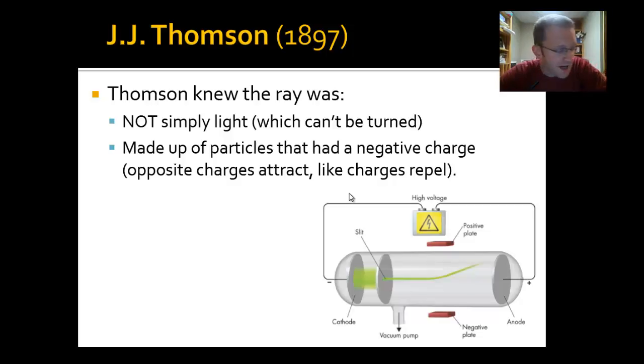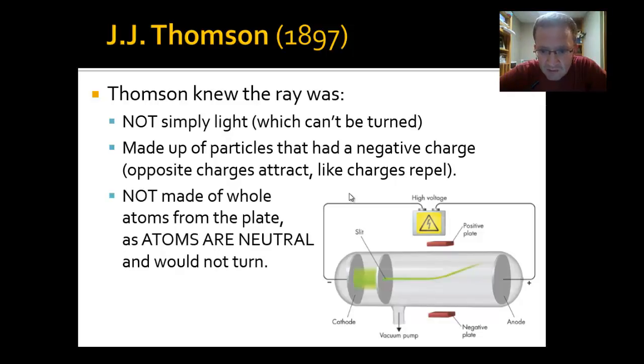So he believed the particles were negative. We also knew the beam could not be made of whole atoms, because atoms are neutral — they don't have a charge. If atoms were shooting across that gap, they wouldn't be turned by a positive or negative plate. So something shooting across the space would have to be negative in charge. This meant that the atoms in the cathode plate weren't the smallest pieces after all — there was something even smaller within those tiny atoms.